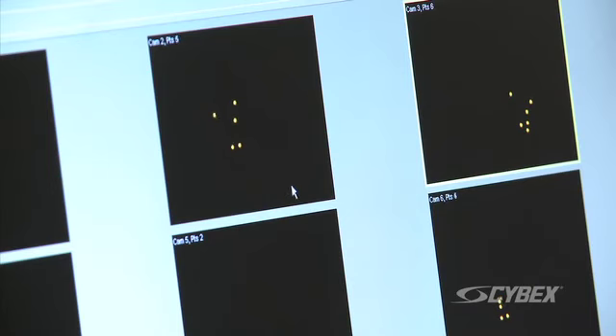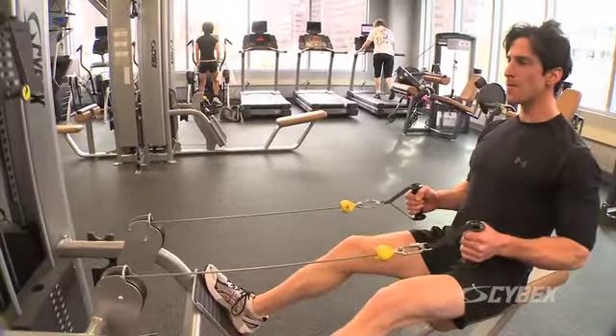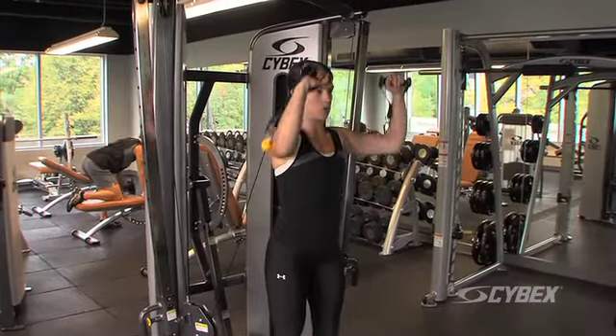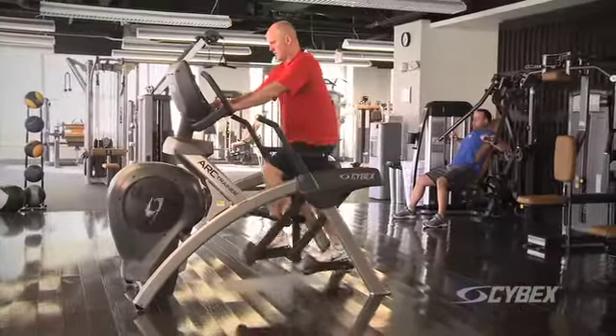Cybex Research Institute is the research and education division of Cybex. We're responsible for all of the research that goes into product development, for analyzing and evaluating trends in the fitness industry, and for using that information to fuel our education programs, which we take out into the field. The Institute allows the operator to know that the equipment is made specifically to use the body in the best possible range of motion and best possible form, to get the most out of each exercise.